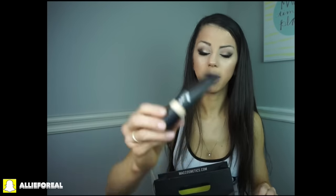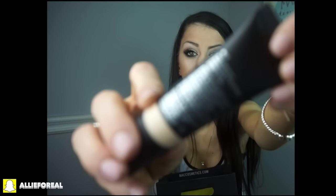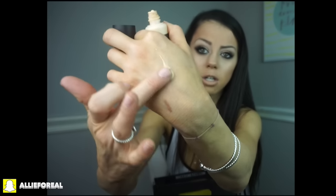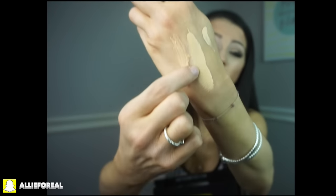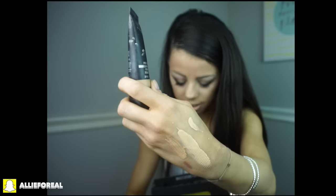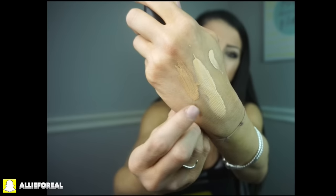This shade is NC20, which I use when I'm a little paler. You can see it's quite light compared to my skin tone right now. I also got a shade for when I'm more tan — NC35 — and it matches my hand a little more right now. There's actually a big difference between NC35 and NC20, but I also mix the two when I'm in the middle of getting tan and then not.